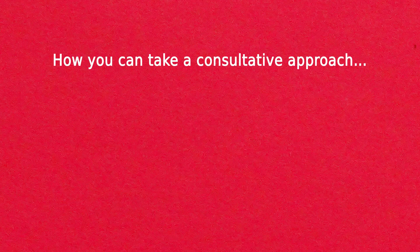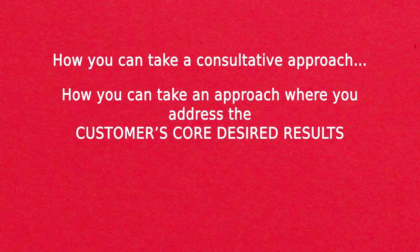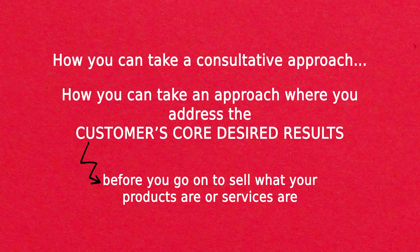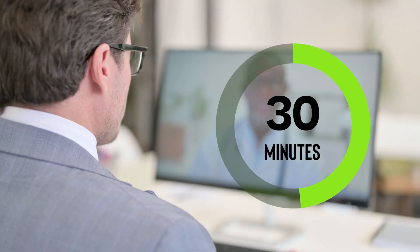What you're going to learn today is how you can take a consultative approach — how you can address the customer's core desired results before you go on to sell your products or services.